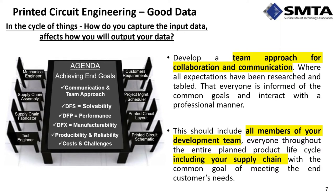Good data starts with how you capture input data, which directly affects your output data. Whether you're at a Fortune 100 aerospace or DOD company, or a small startup, it's imperative to have a team approach — even if that's a team of two or even one. The team approach for collaboration and communication ensures all expectations have been researched, tabled, and that everyone is informed with common goals, interacting in a professional manner.